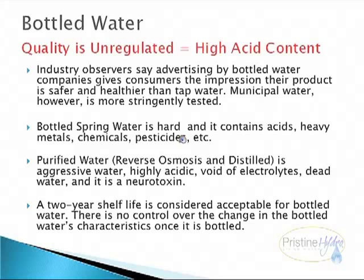Municipal water, however, is more stringently tested. Bottled spring water is hard and it contains acids, heavy metals, chemicals, pesticides, etc. Purified water — reverse osmosis and distilled — is aggressive water: highly acidic, void of electrolytes, dead water, and it is a neurotoxin.